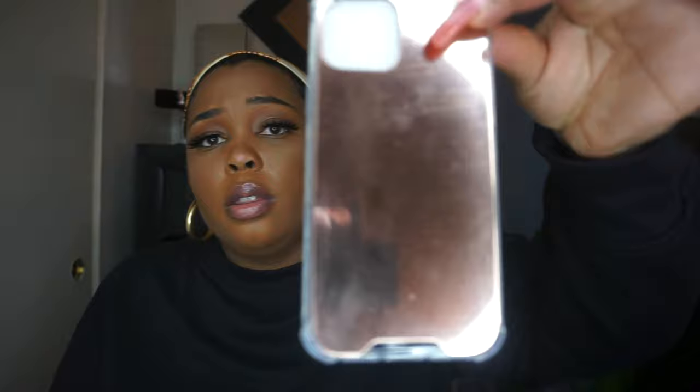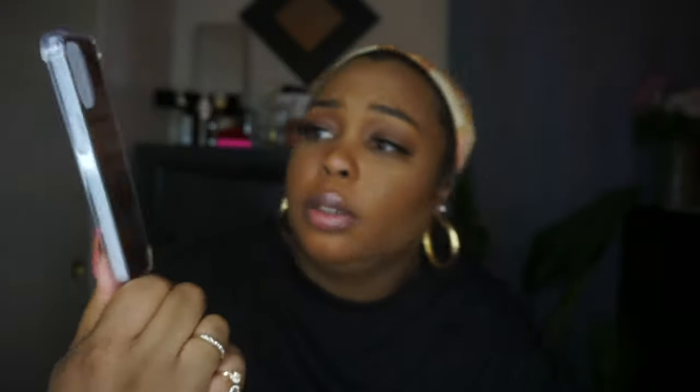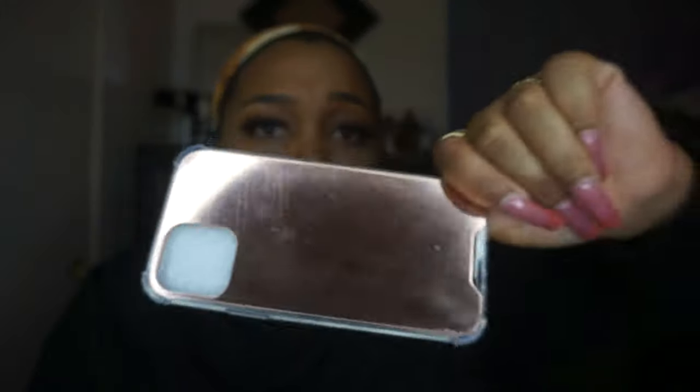This last one — I'm not even going to put this on my phone, I'm so mad. It's like another mirror case but not as clear, and y'all, it came with scratches and smudges already on it. Somebody probably returned this one and it got put back up for sale on the website. I don't even want this one.